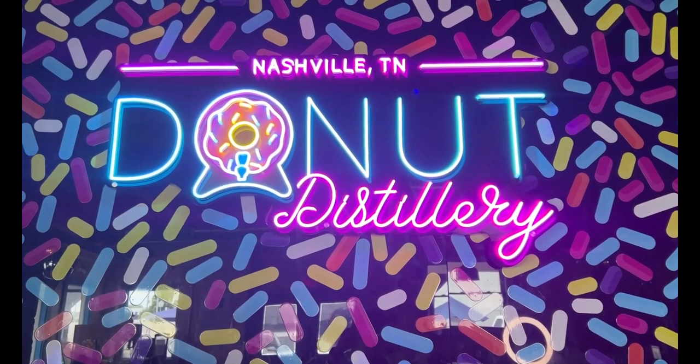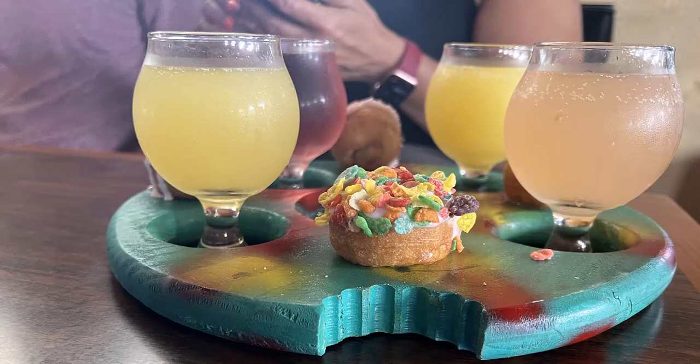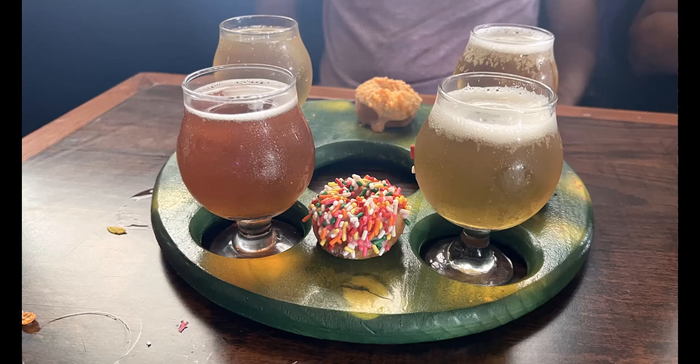Here at the Donut Distillery in East Nashville, I just ordered a coffee cocktail plate with four donuts. They also offer a mimosa plate as well as a beer plate.